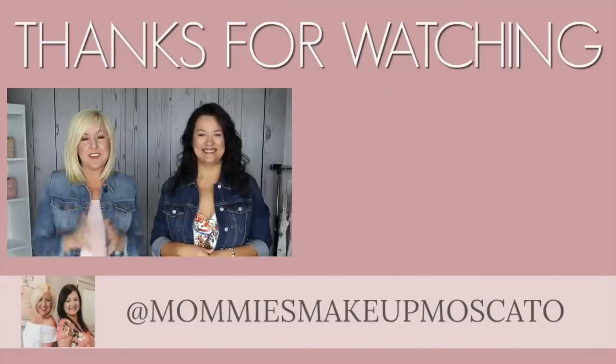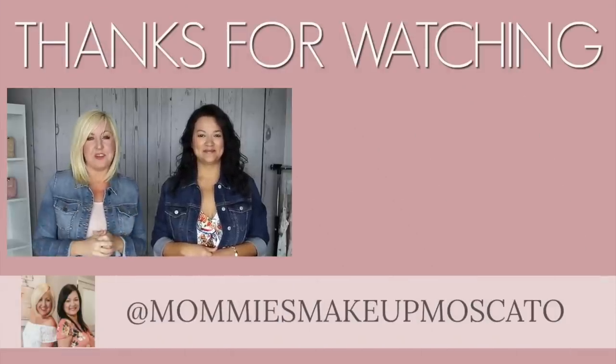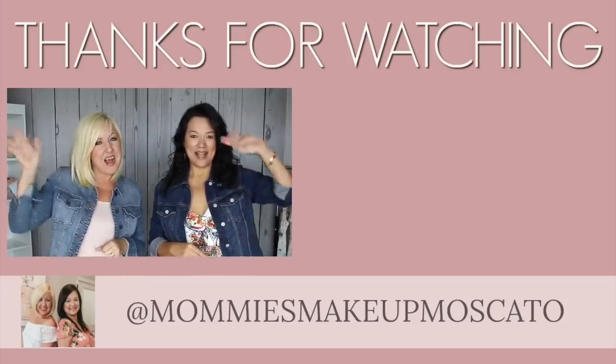We hope you guys enjoyed these summer sandals! We'll link everything below in the description bar in case you want to check anything out. Until next time, bye!